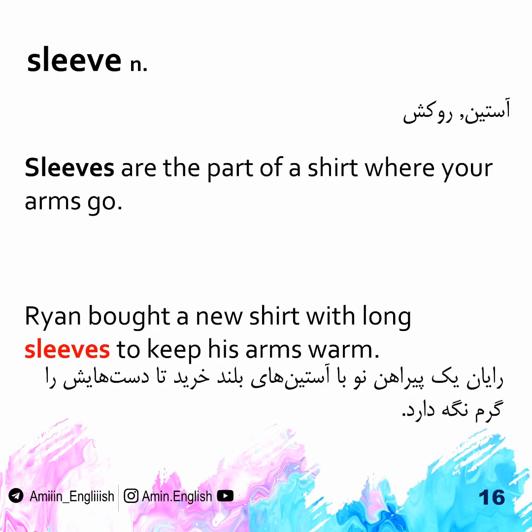Sleeve. Sleeves are the part of a shirt in which arms go. Ryan bought a new shirt with long sleeves to keep his arms warm.